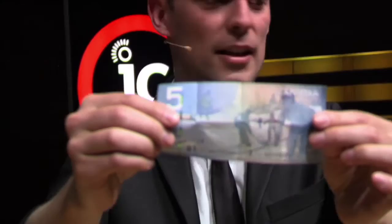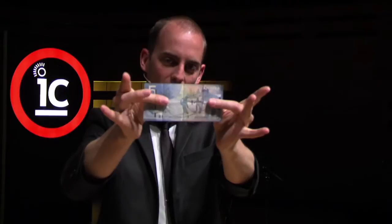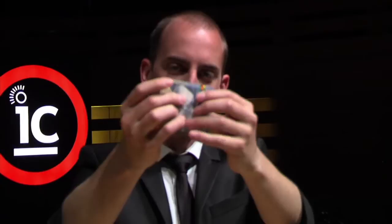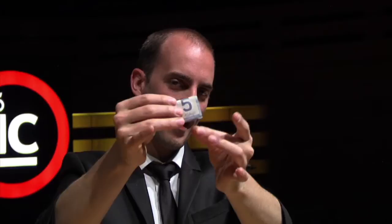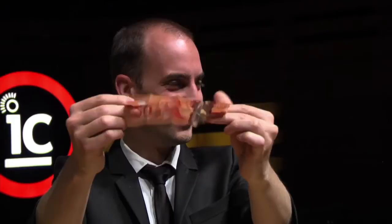If you're in the front row, you can watch live or you can watch on the screen. The aim of this, with the sleeves up and nowhere to hide, is to get the creases in that bill in just the right spots, and we can create the illusion very slowly with nowhere to hide — of that five transforming into what looks a heck of a lot like a $50 bill.